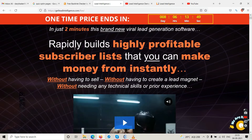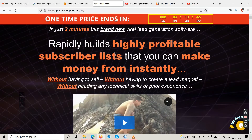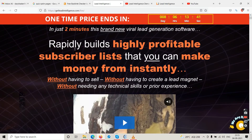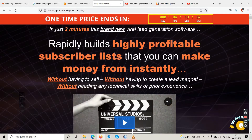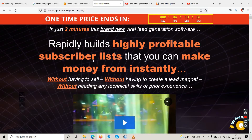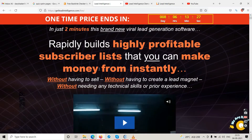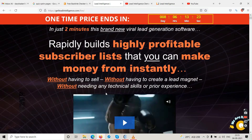The sales page shows a one-time price ending in a countdown timer. This product launched on the 7th of September 2021. It says in just two minutes this brand new viral lead generation software rapidly builds highly profitable subscriber lists that you can make money from instantly, without having to sell, without creating a lead magnet, and without needing any technical skills or experience.